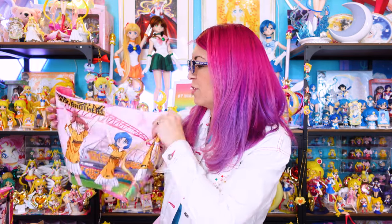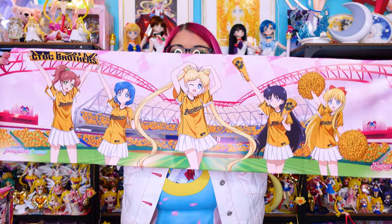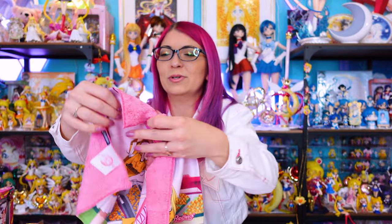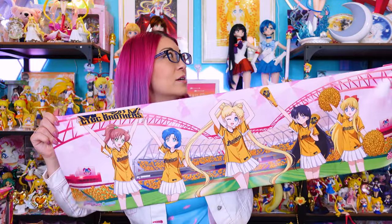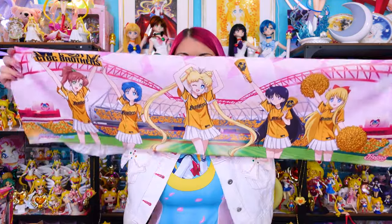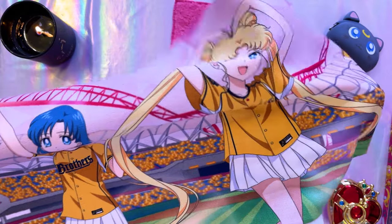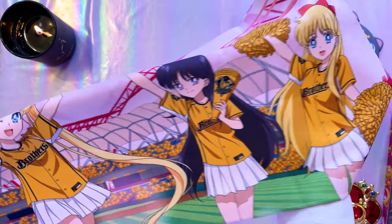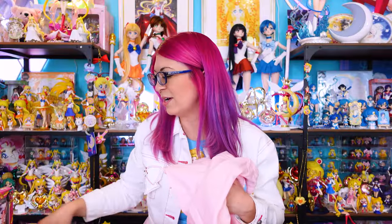There was a collaboration between a brand called Brothers — I believe it's a baseball team — and they made this very cute muffler towel. It's super soft and pretty, and you could use it as a muffler towel or hang it up and display it like a long tapestry or poster. The print quality is great, it's a high quality fabric, and I love that they're all cheerleading for the Brothers team. Somewhere in this pile I also have a baseball to go with it — it's such a cute collaboration.